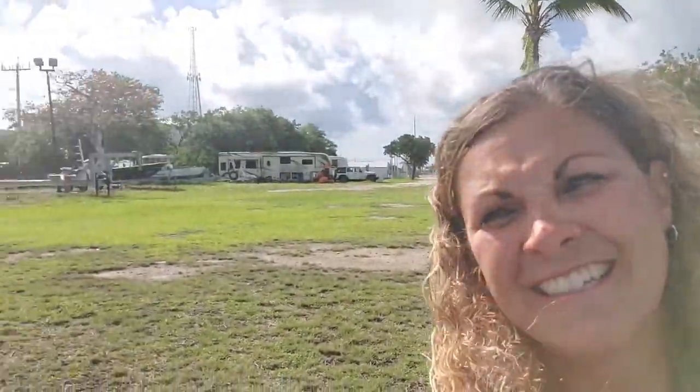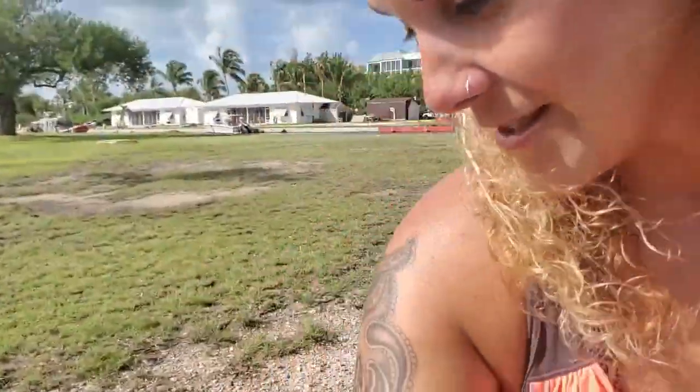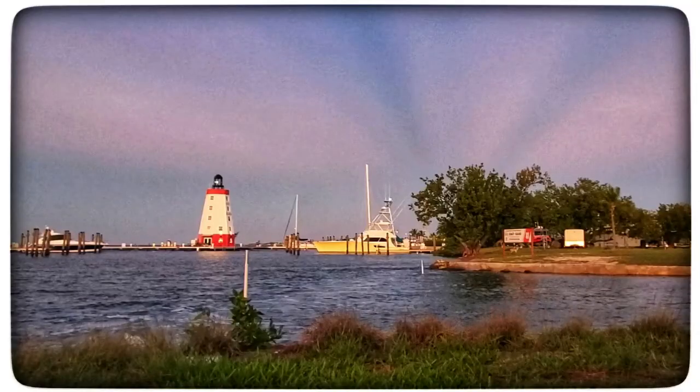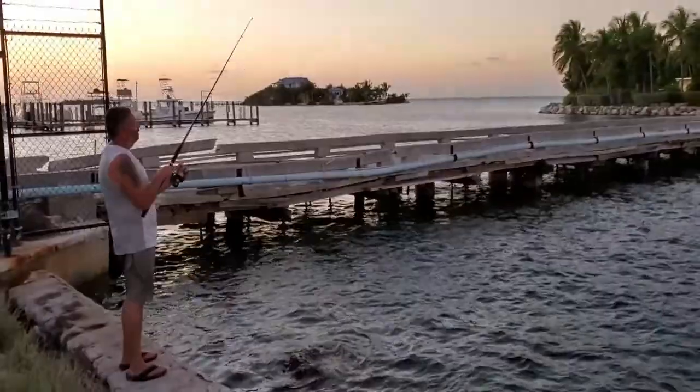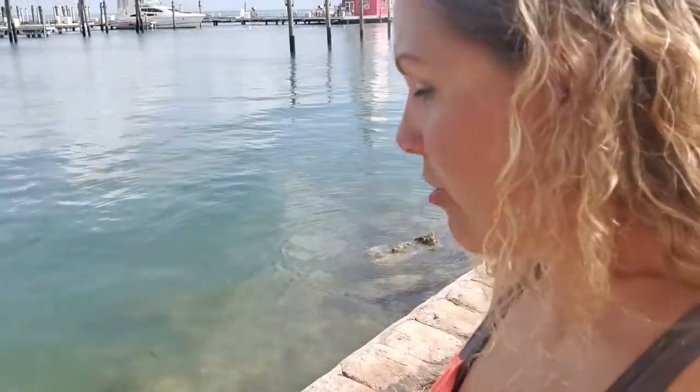I wanted to show you guys this — if you look over my shoulder you can see the RV. Check this out — water! I know I've posted a ton of pictures of that lighthouse; it's really not an active lighthouse. It is the marina over here that houses all these gorgeous boats. We've walked along here, we've actually fished in here, we've even caught some lobster in here. It has been awesome.